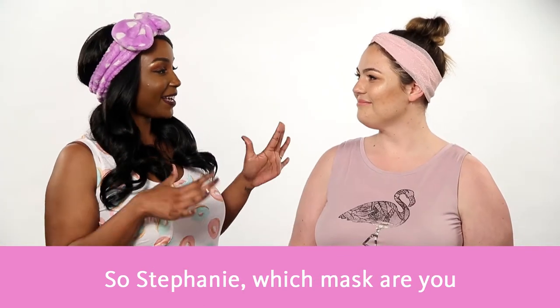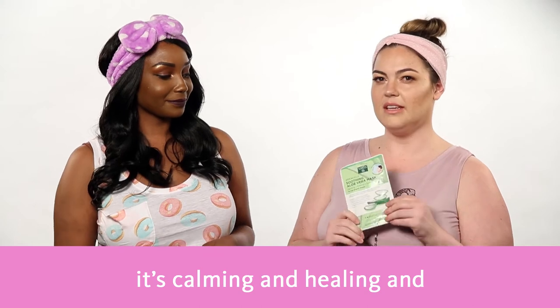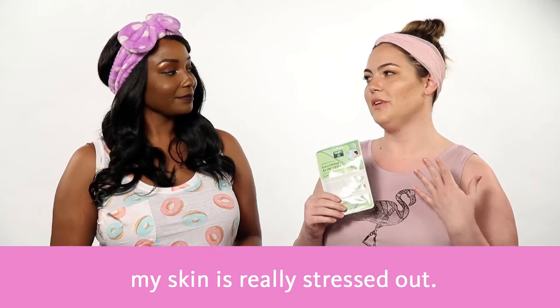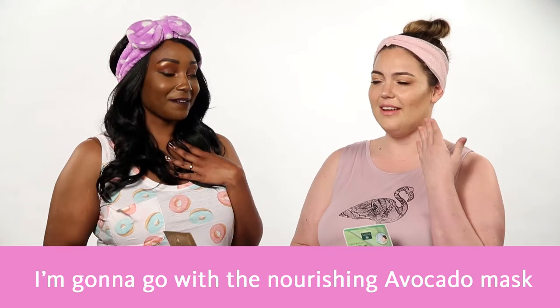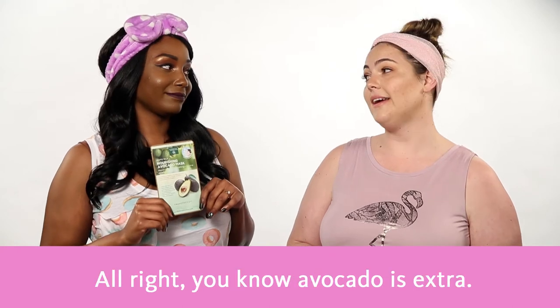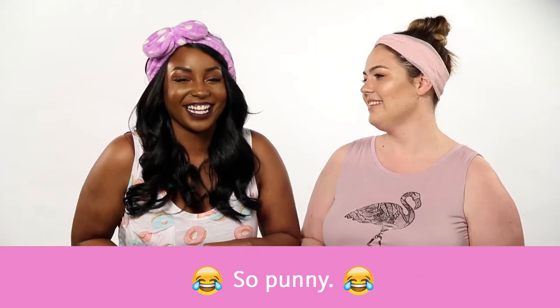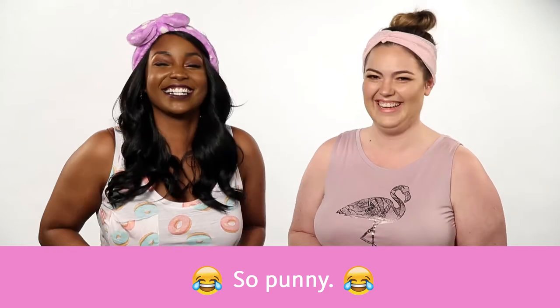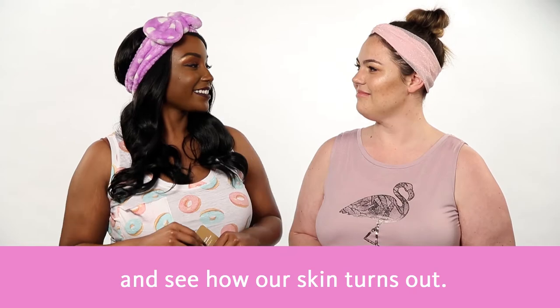So Stephanie, which mask are you going to choose today? I'm going to do the aloe vera one because it's calming and healing and my skin is really stressed out. I'm sorry to hear that, Stephanie. So I'm going to go with the nourishing avocado mask because it's super moisturizing. You know that avocado is extra. So punny.